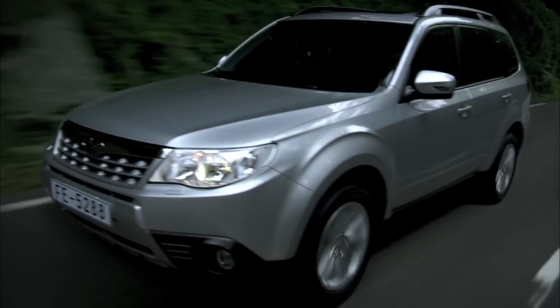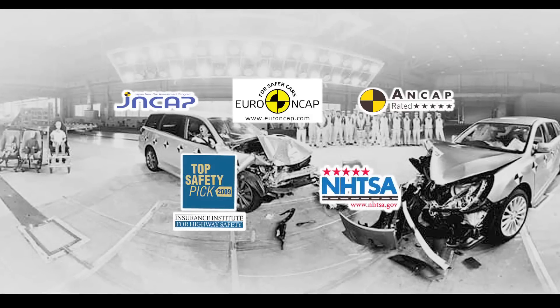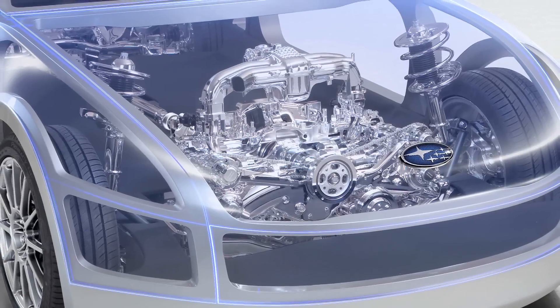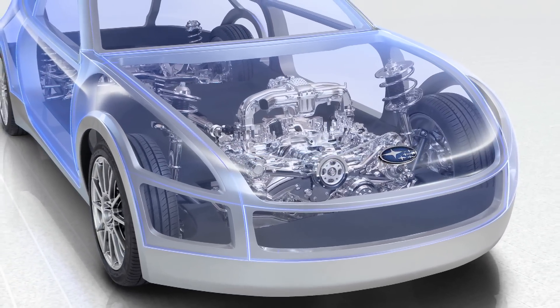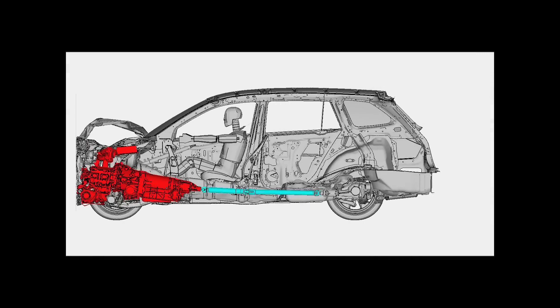This technology has earned the Legacy and Forester leading collision safety assessments by authorities around the world. Subaru has been rated particularly highly in pedestrian safety tests. One factor behind such high ratings is the low position of the boxer engine. Its low overall height enables the space at the front of the bonnet to absorb collision energy. During a frontal collision, the engine submarines — that is, it is pushed down under the car to stop it from entering the cabin.